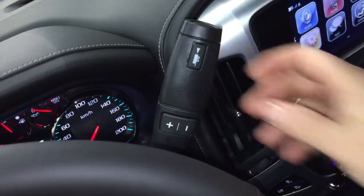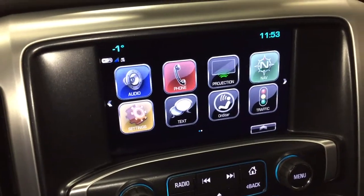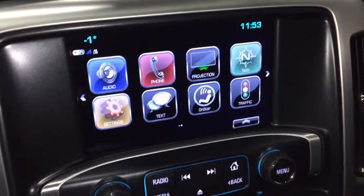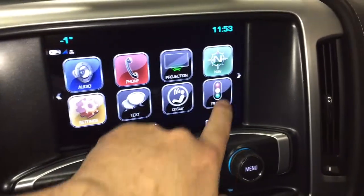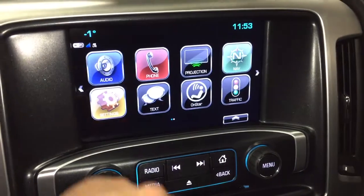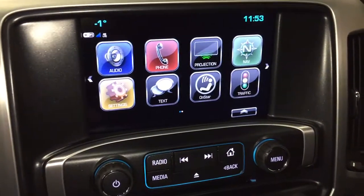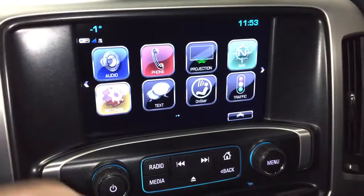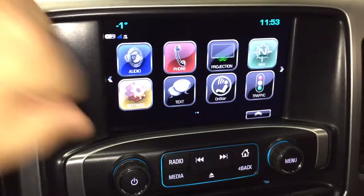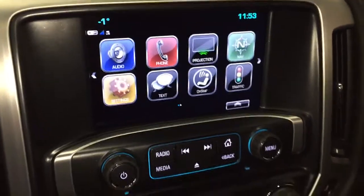We've got the gear shifter with tow mode, and that takes us to the IntelliLink screen, which is full color touch. AM/FM, Sirius XM satellite radio, time and temperature display, onboard navigation, and a traffic icon to let you know about troubled spots on the road. You can pair your devices right there and use it for hands-free calling as well. Projection lets you use favorite features from your compatible smart device. The full range of OnStar services, including the Wi-Fi hotspot and SMS text messaging.